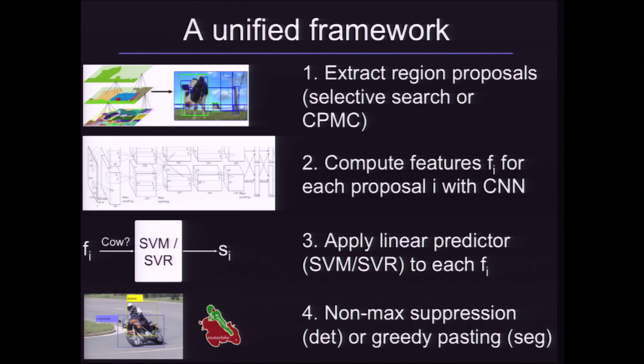We wanted to combine the practical benefits of a detection algorithm with the very high classification accuracy of this convolutional neural network. So we proposed the first attention window framework for a convolutional neural network. The way this works is we use a region proposal-based method which gives us a couple thousand candidate boxes per image that it thinks look like objects. We feed these proposals into the convolutional neural network and apply a very simple linear classifier or regressor to the predictions from a given layer of the network, then use non-max suppression, which says if you have two very close detections, just take the higher-scoring one as the true positive.